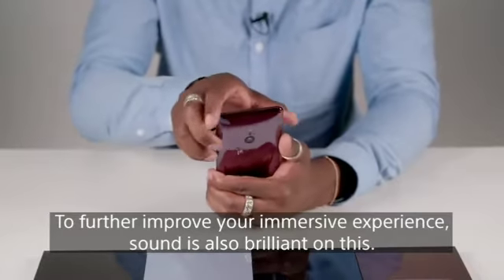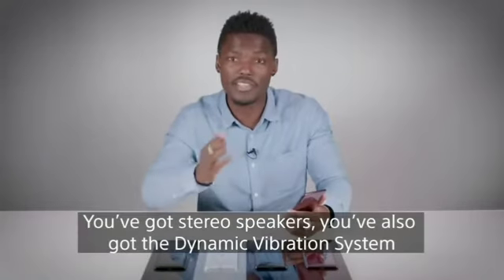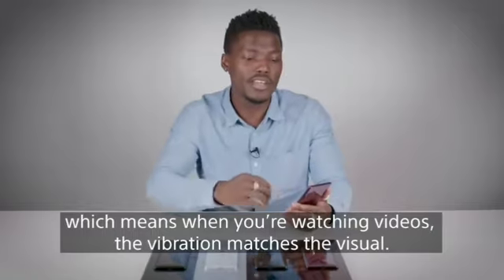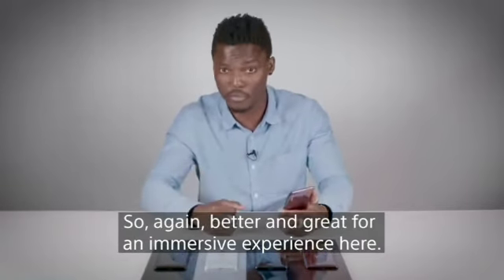To further improve your immersive experience, sound is also brilliant on this. You've got stereo speakers, and you've also got the dynamic vibration system, which means when you're watching videos, the vibration matches the visual — so again, better and great for an immersive experience.